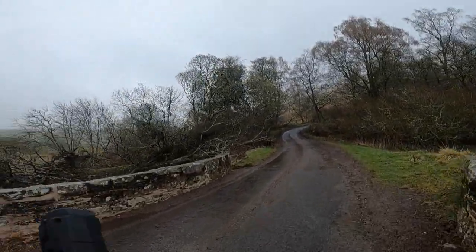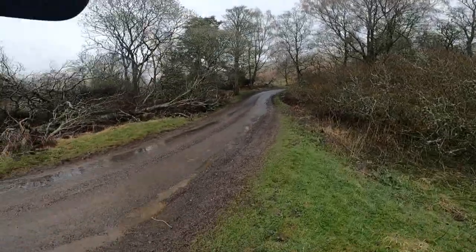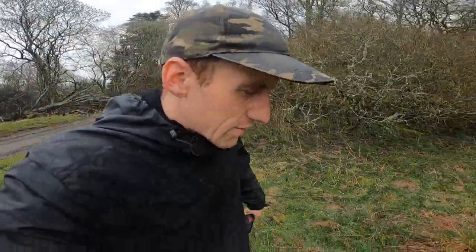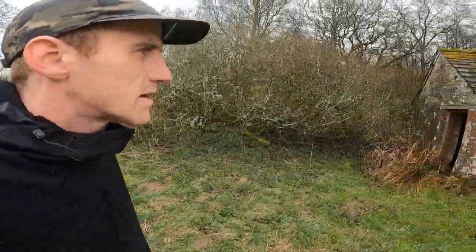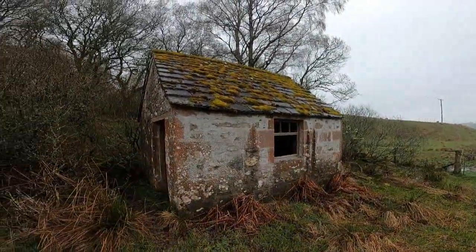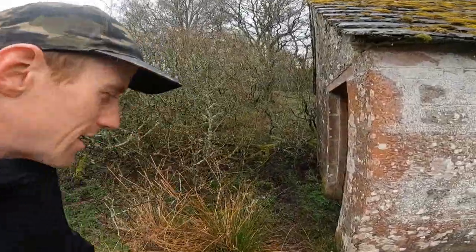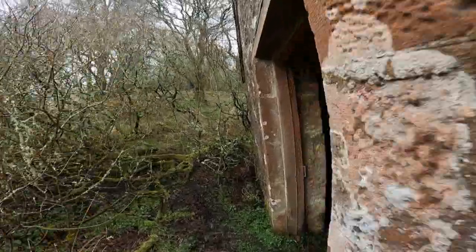We're going back into this ancient wonder, torch in hand. I'm needing to get new batteries but it's still got a bit of life in it. Just look at the way it's built, with a little window and stuff like that. Such a special little building here, hidden in this wild landscape. It's so overgrown all around.